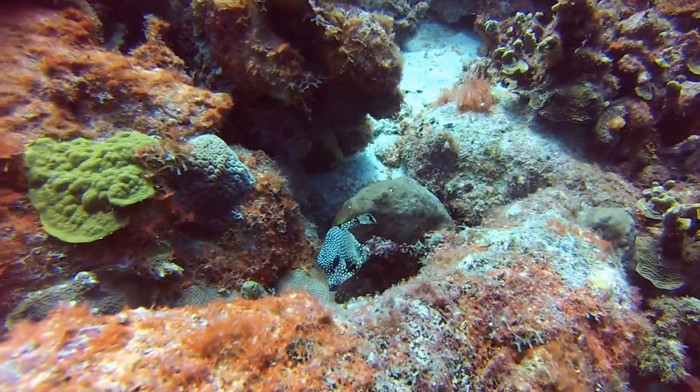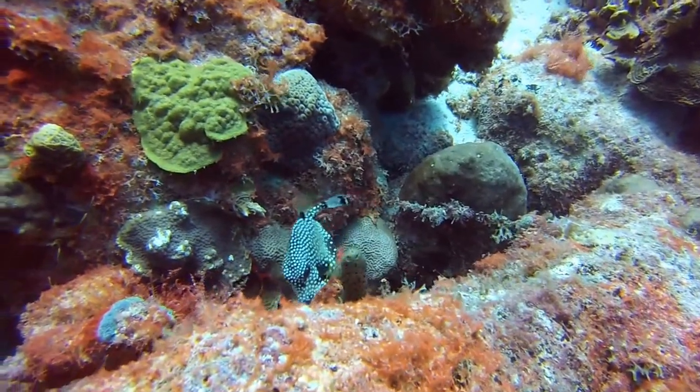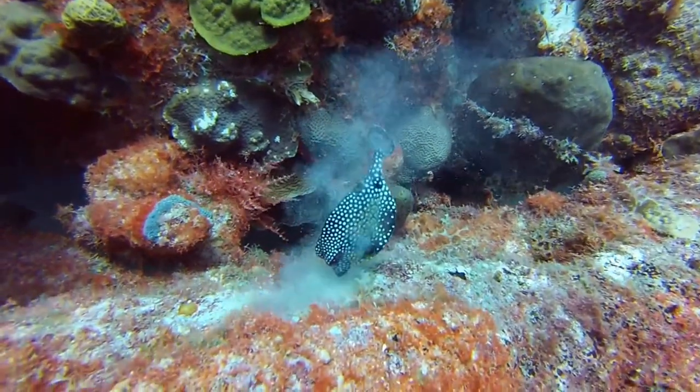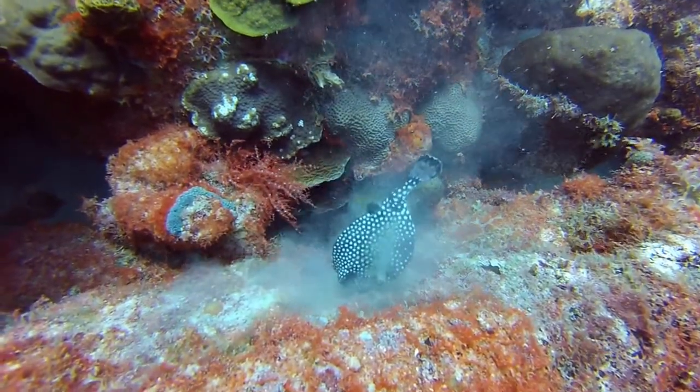We also have trunkfish. These little guys, who are quite cute, like to chomp on the coral. Here you can see one chomping on it and then vacuuming the residue out through its gills, which kind of looks like a combination of a vacuum cleaner and a lawnmower.